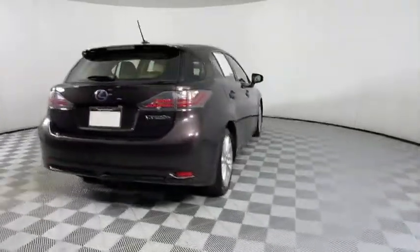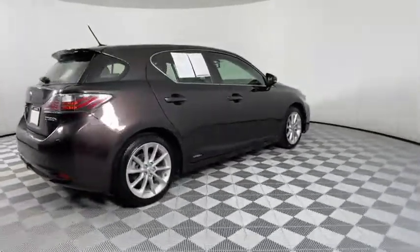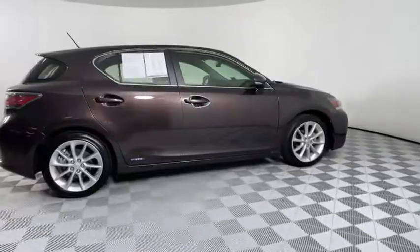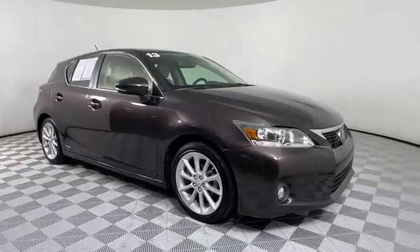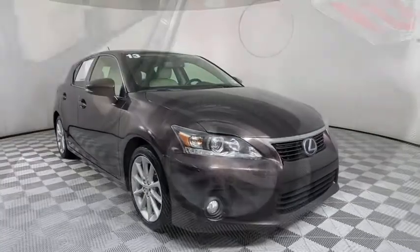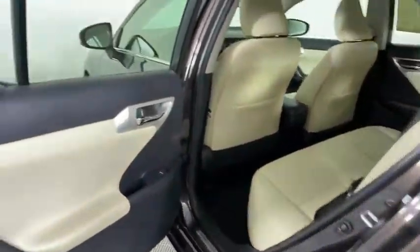This vehicle has less than 100,000 miles. Here are some of this vehicle's great options: steering wheel audio controls, keyless entry, anti-lock braking system, traction control, stability control, leather-wrapped steering wheel, Bluetooth, power steering.